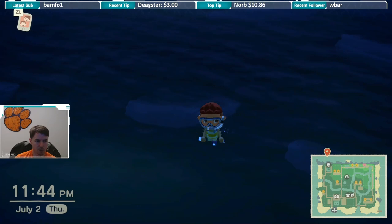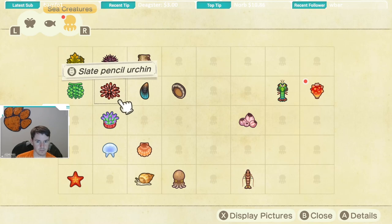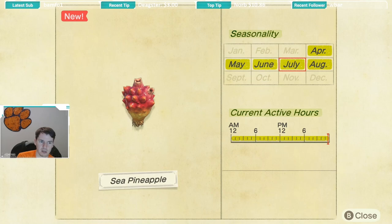Let's check the critter PD out for the sea pineapple. Sea pineapple is available April through August, so given that it's July right now, you should really try your best to catch one of these, because you've got this month and next month and then it's gone for a long time. Good news is it is available all day long.